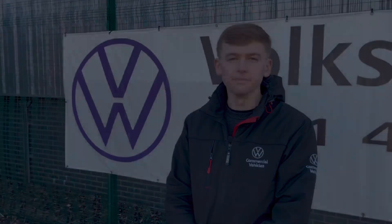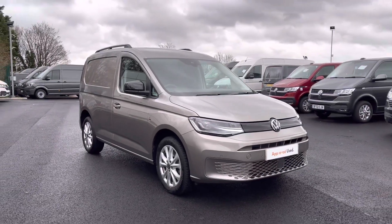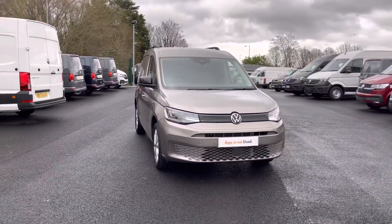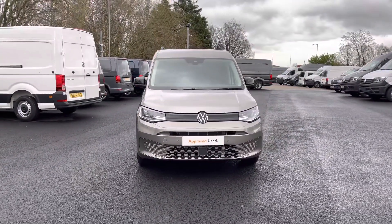Hi, I'm Oscar from the Volkswagen Van Center Liverpool, and today I'm going to take you around this approved used Volkswagen. Here today we have this beautiful Volkswagen Caddy Cargo Commerce Pro, which comes in that stunning optional extra Mojave Beige Metallic Paint.